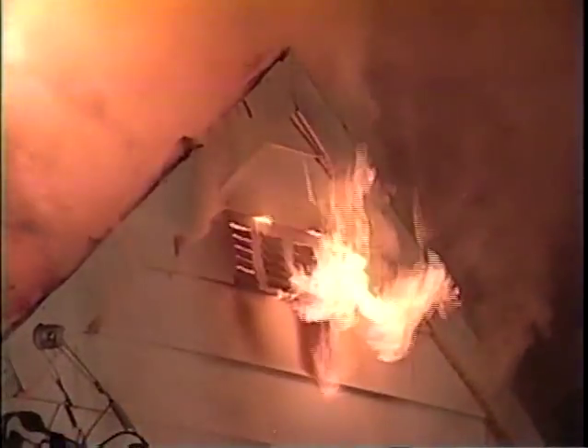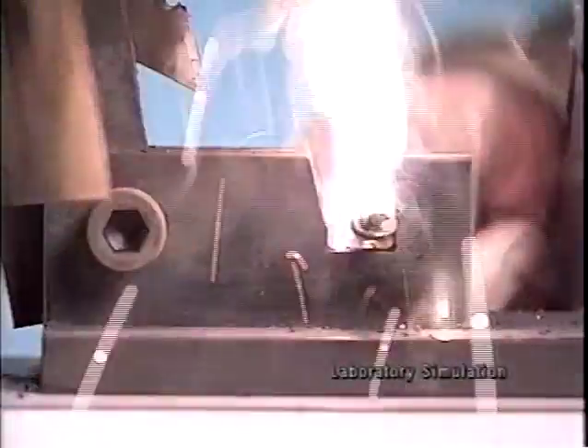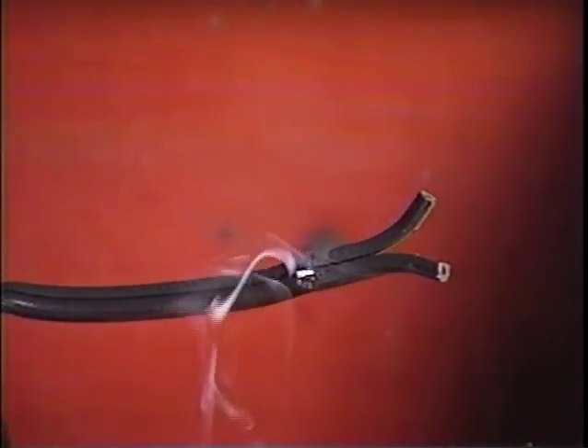Every year, home electrical system failures result in more than 40,000 residential fires nationwide. Many of these are the result of arcing faults, often hidden in the fixed wiring of a home, typically resulting from worn or damaged insulation. Arcing faults can occur because of a physical break in a conductor or a breakdown of insulation between conductors. At temperatures in excess of 6,000 degrees centigrade, even an intermittent arcing fault can pose a serious threat of combustion.